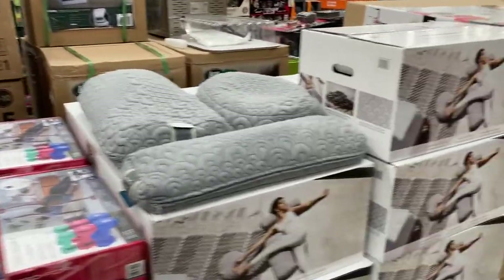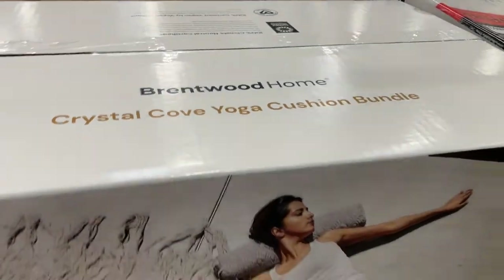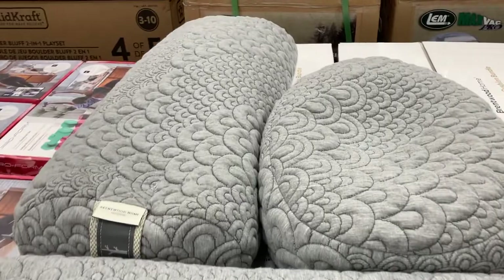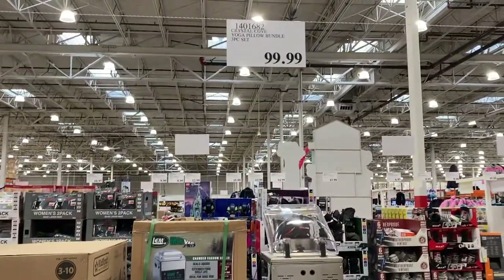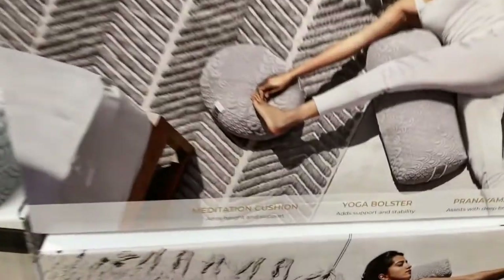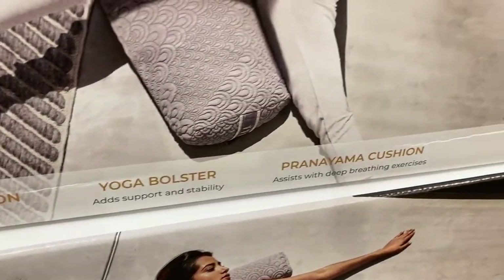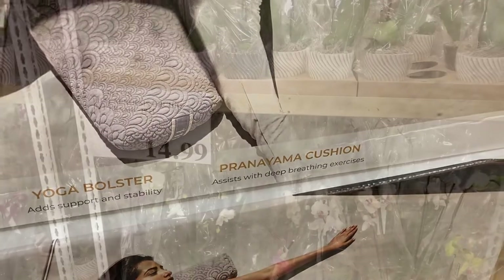And then they also have this Crystal Cove yoga cushion bundle — we've never seen this here before. This is what it looks like; they have a set out. It's $100 and it looks like it includes a meditation cushion, a yoga poster, and another cushion which assists with deep breathing exercises.